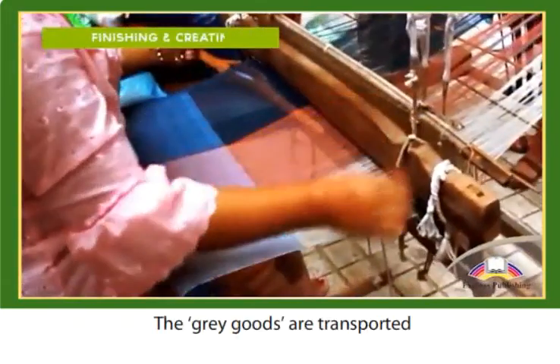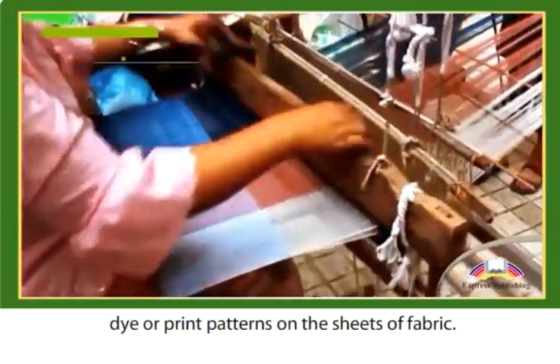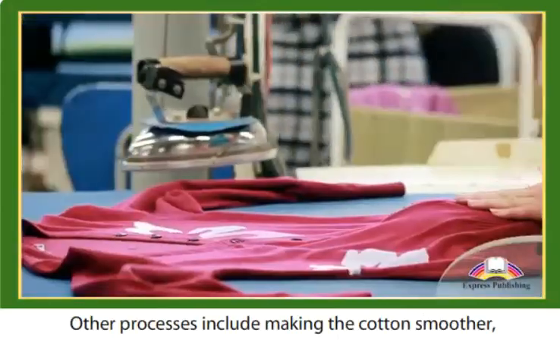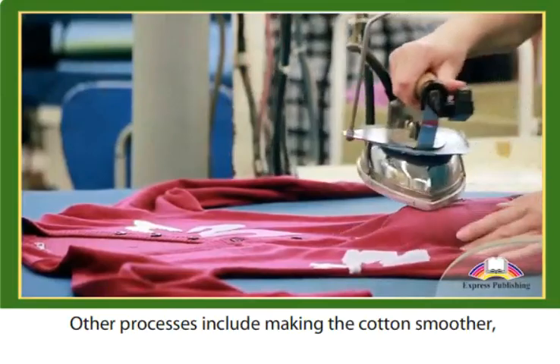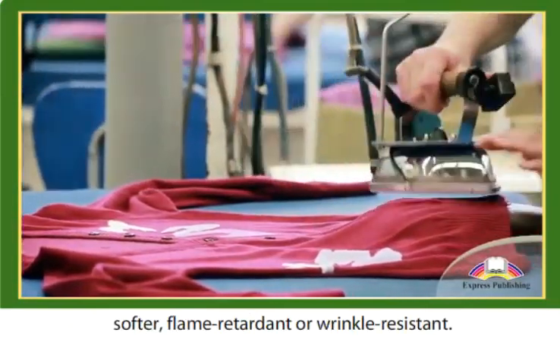The grey goods are transported to manufacturers that bleach, dye, or print patterns on the sheets of fabric. Other processes include making the cotton smoother, softer, flame retardant, or wrinkle resistant.